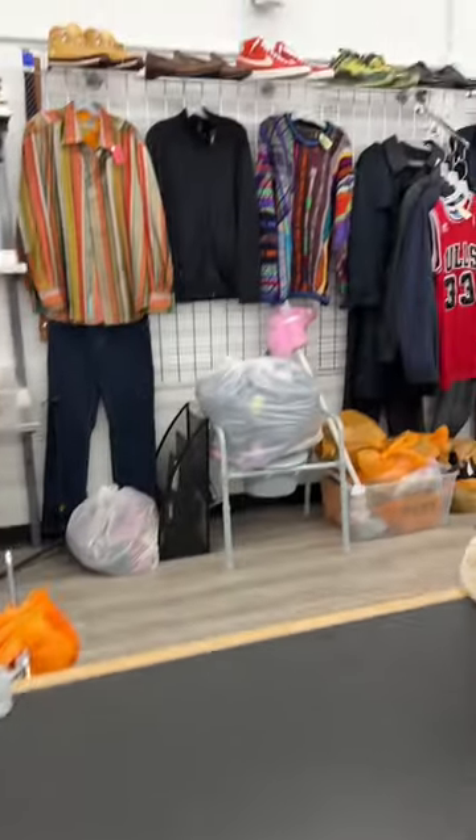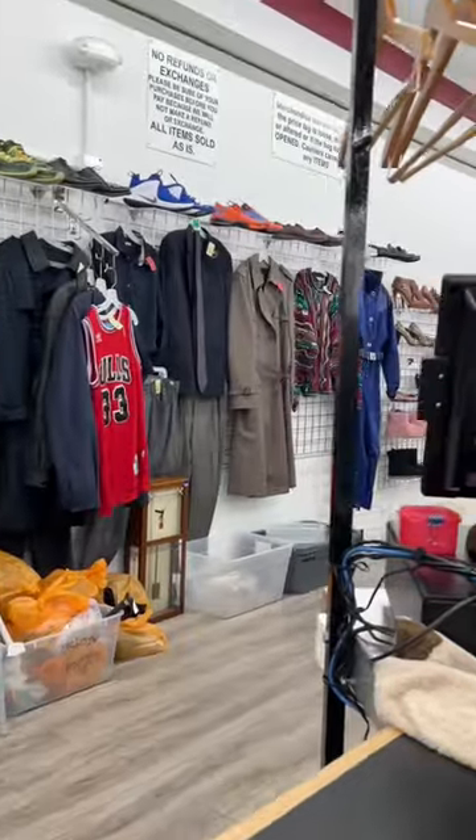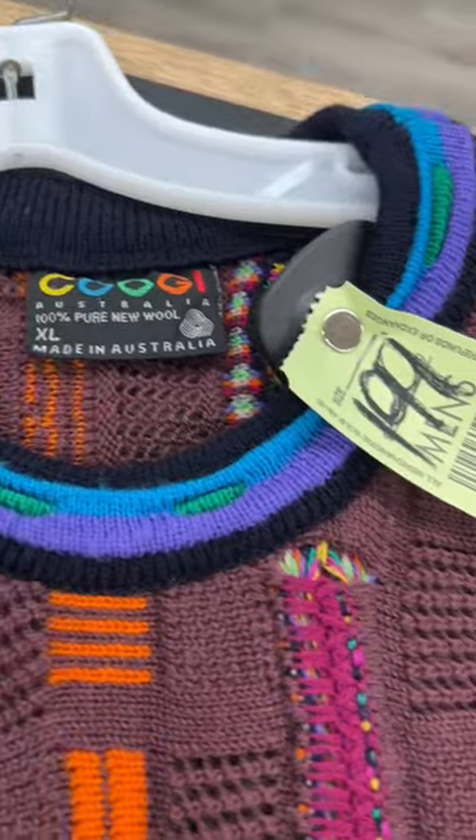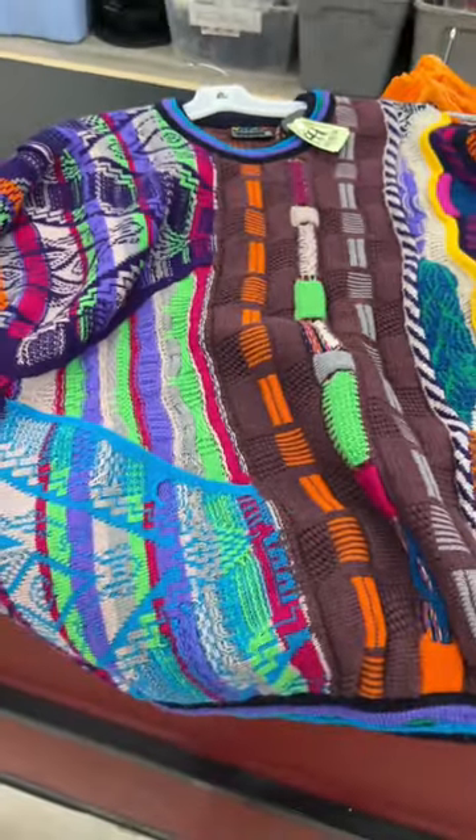It finally happened today. I found a vintage Coogee sweater at the thrift store and as you can see they not only had one but they had two. Now don't worry I did not pay $200 for this but I did pay $100. Green tags were half off.